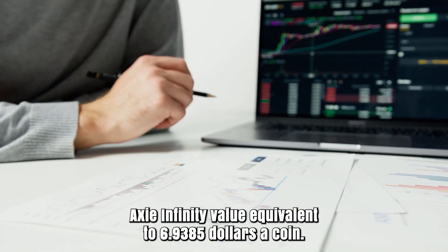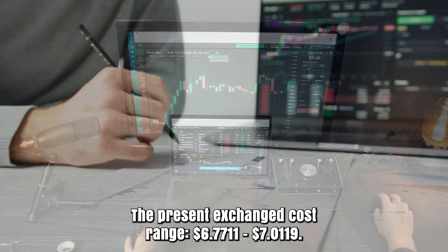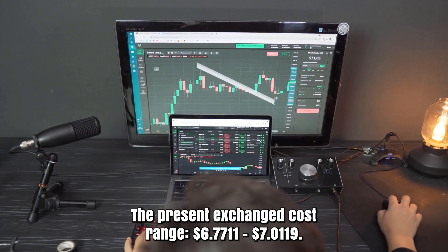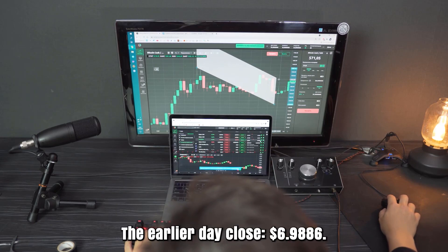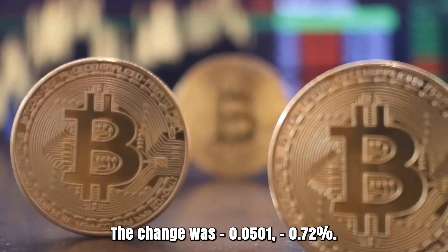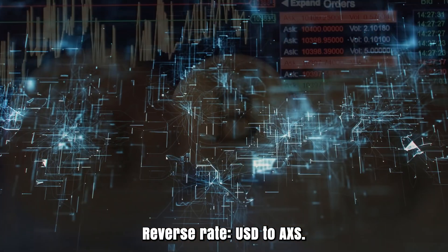Axie Infinity value equivalent to $6.385 a coin. The present exchange rate cost range $617,711.70. The earlier day close $699,886. The change was -1.72%. Reverse rate: USD to AXS.